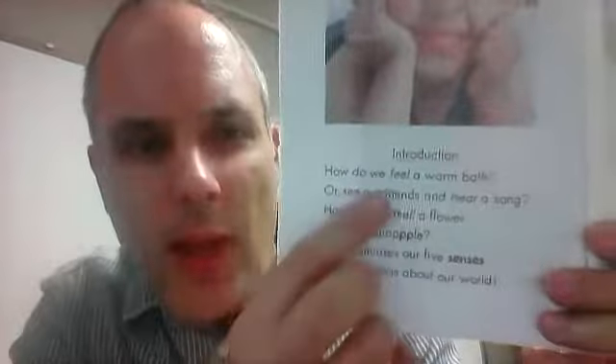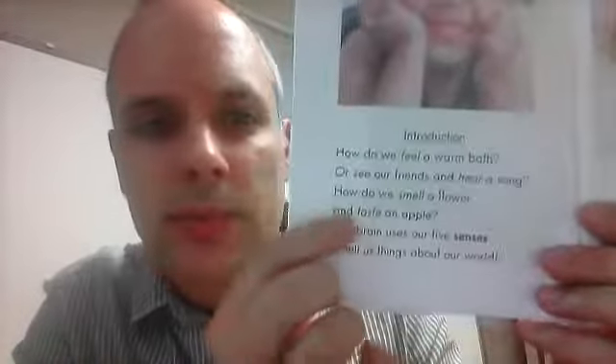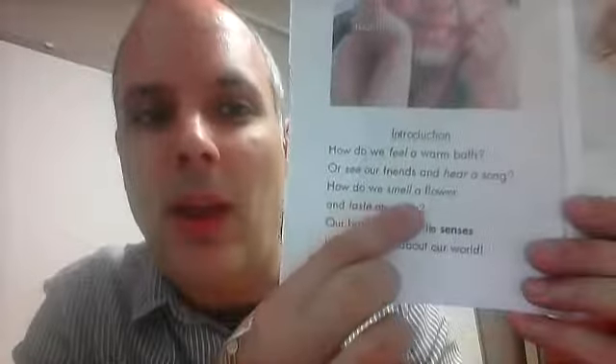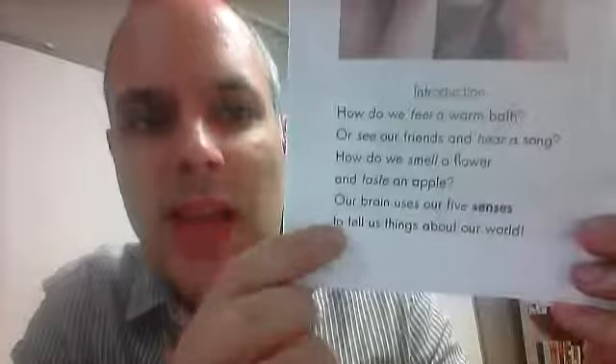I'm going to read for you our five senses. Here's the introduction: how do we feel a warm bath or see our friends and hear a song? How do we smell a flower and taste an apple? Our brain uses our five senses to tell us things about our world.